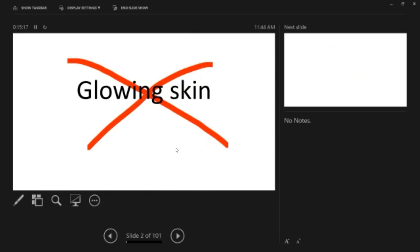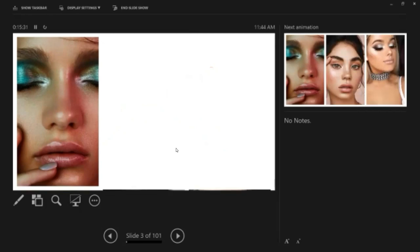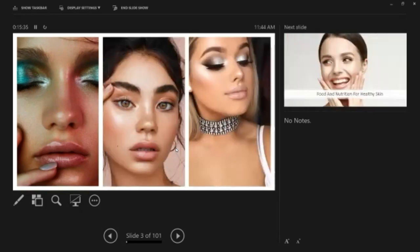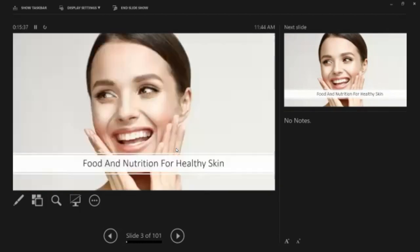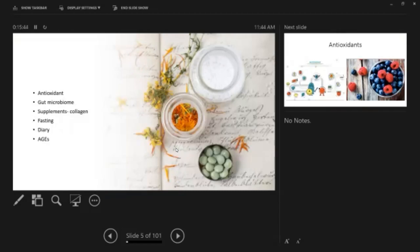Everybody is marketing things as glowing skin, glowing hair, but there's nothing like that. You can get a glow depending on the makeup you wear — metallic glow, silvery glow, and natural glow. So today I'm going to talk about food and nutrition for healthy skin, focusing on antioxidants, gut microbiome, supplements especially collagen, fasting, dairy, and advanced glycation end products.